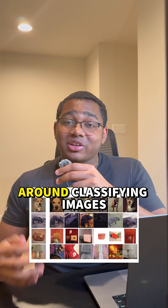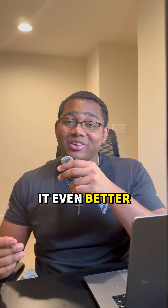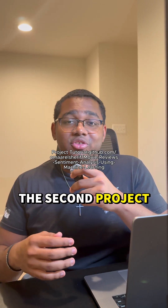This project is actually based around classifying images from a dataset, but if you want to stand out and make it even better, you can actually add your webcam so that you can classify your own handwriting in real time.